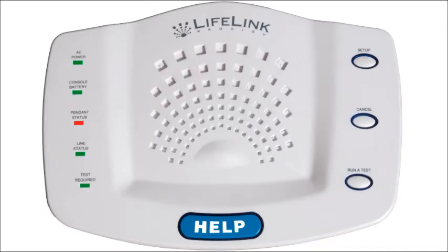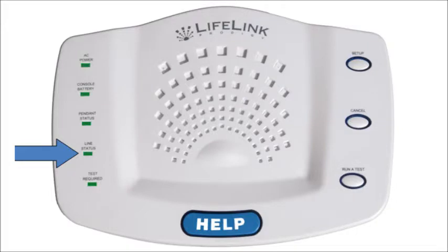Your Prodigy is engineered such that the pendants are required to report to the console on a routine basis. The pendant status indicator light will blink red if any pendant informs the console that its battery is low on power. This indicator light will also blink red if any pendant simply fails to report, which can happen if the pendant stops working altogether. In this way, problems with pendants can be identified and resolved before they are needed in an emergency situation. Here you see the line status indicator light — this indicator light will blink red whenever there is a problem with the phone line or jack.